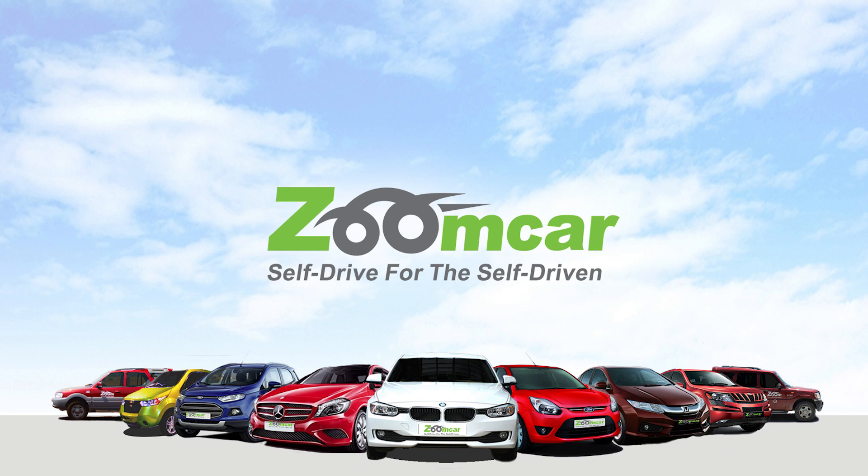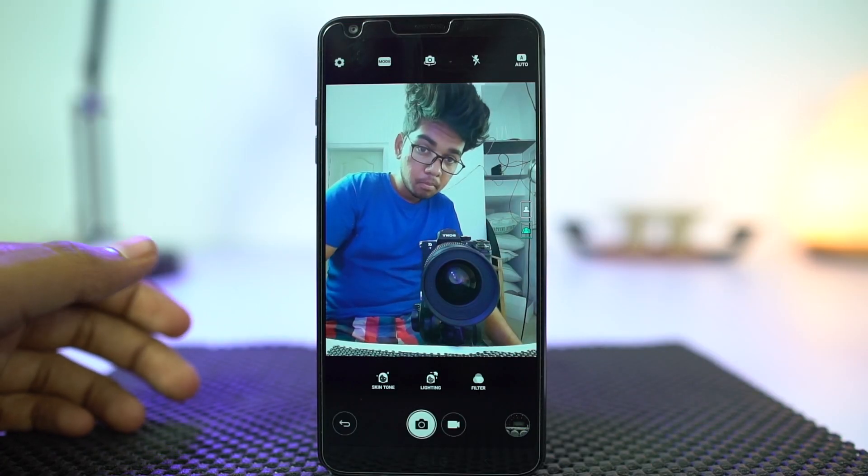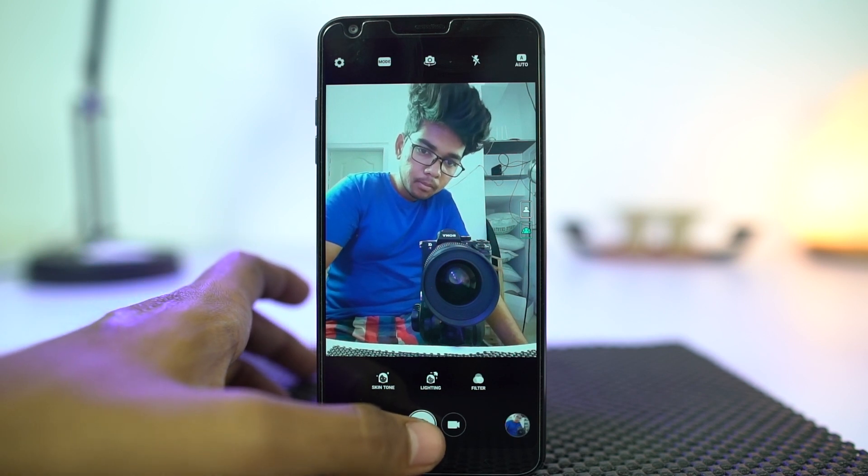Next we have news from Zoomcar. Zoomcar has launched a new one-way intercity service called Hop. Now customers can pick up a Zoomcar in one city and drop it in another city.